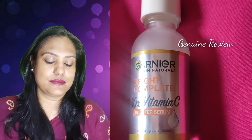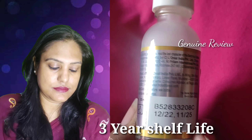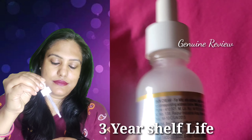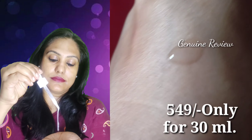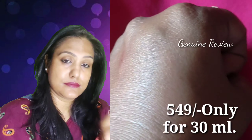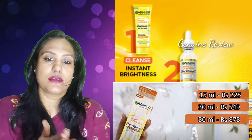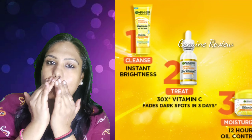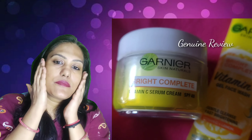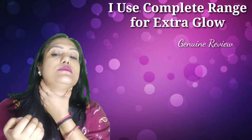Now let me show you the other method. I will apply it simply using the dropper and take it with your hands. Look at the consistency — I am showing you the consistency. It is non-greasy and lightweight. I rubbed it in my hands and then dab dab — I will apply it on my face and neck and merge it in well.